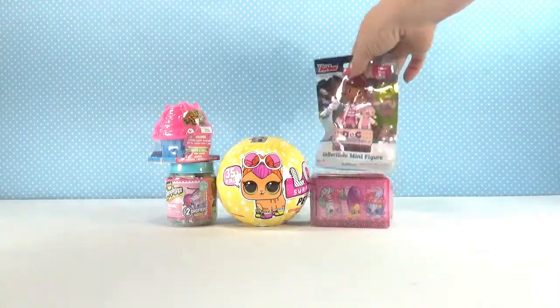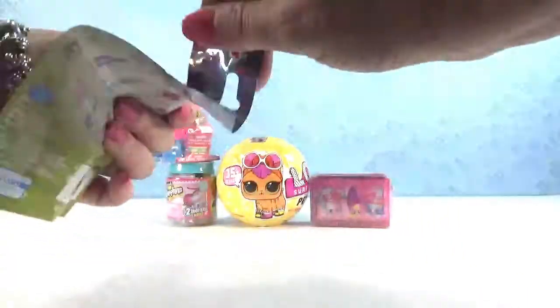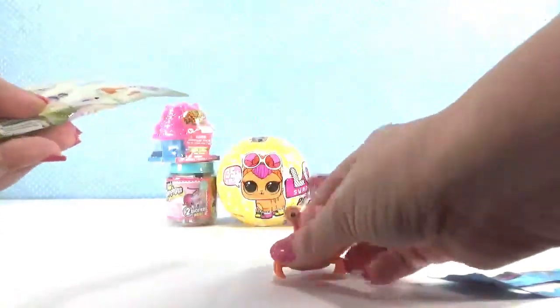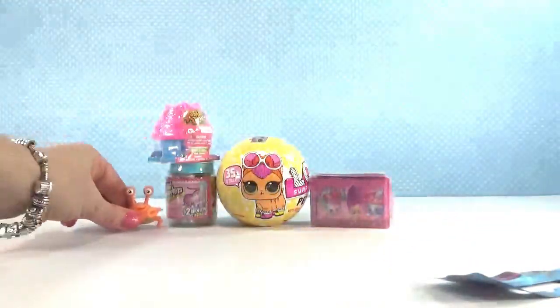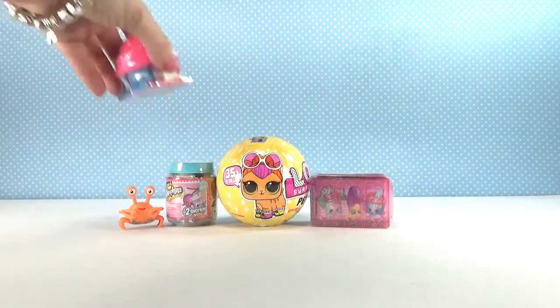Let's open Doc McStuffins. There's everybody on the back that you can get — let's see who we got. Oh, it's Hermy! How cute is Hermy? Look at that! All right, next I'm going to open Animal Jam.